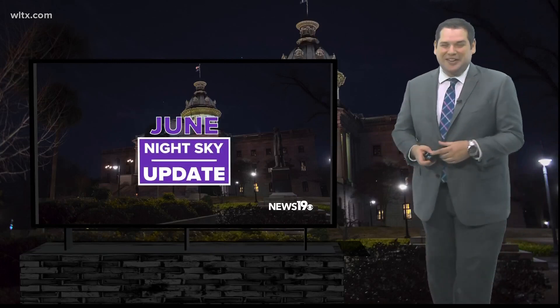June has the shortest nights of the year, but this month also features plenty to see, including the Milky Way galaxy. News 19 meteorologist Corey Smith breaks down what's going to be in the night sky. Warm nights are plentiful this time of year, which means it's a great time to take a look at the night sky here across the Midlands.